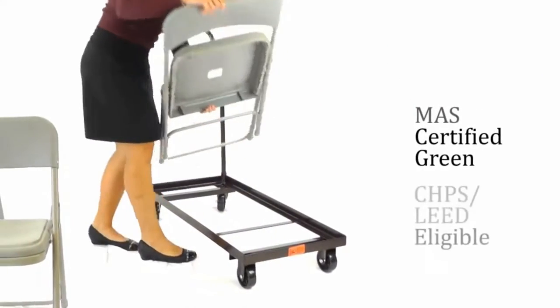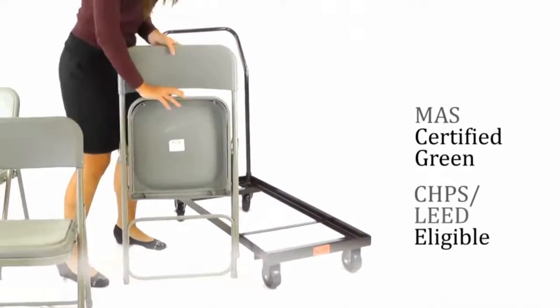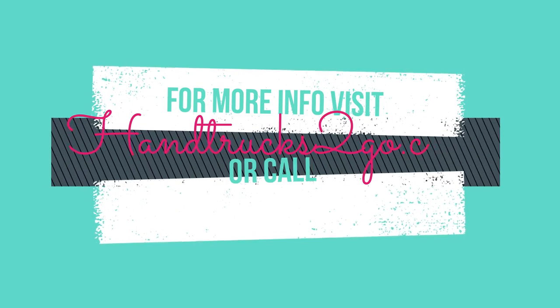Mass certified green and eligible for earning credits in many sustainability programs, these popular dollies have a full 10-year warranty and are in stock for immediate shipment.